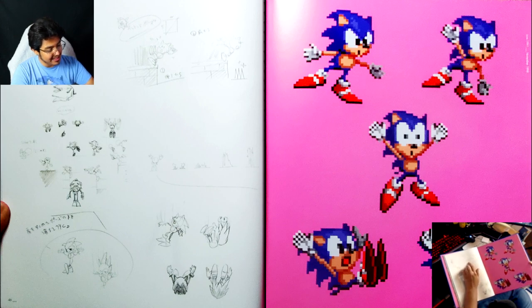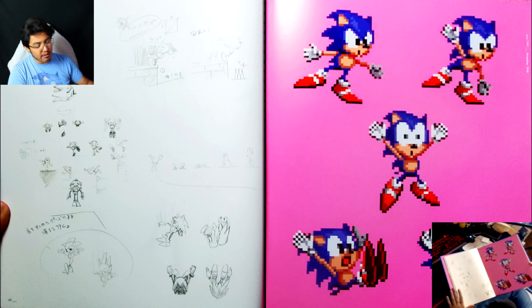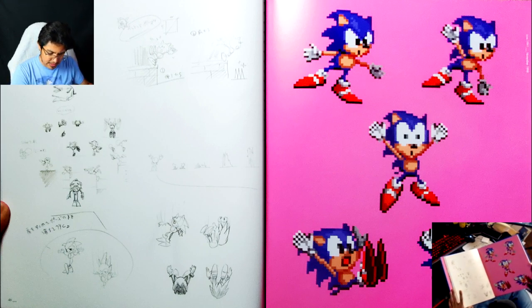And sometimes when I draw Sonic — when I'm just doodling — I draw him exactly like this: just the circle, very much in the way that that iOS game Doodle Sonic, I think it's called. That's the way I would draw him too, and that comes from these original sketches.